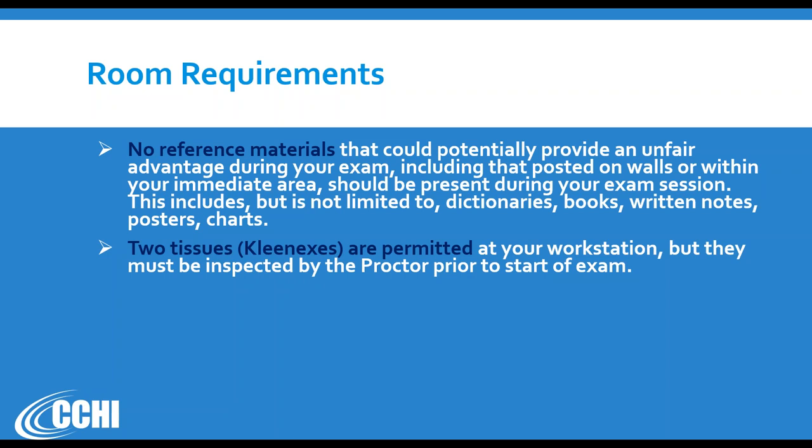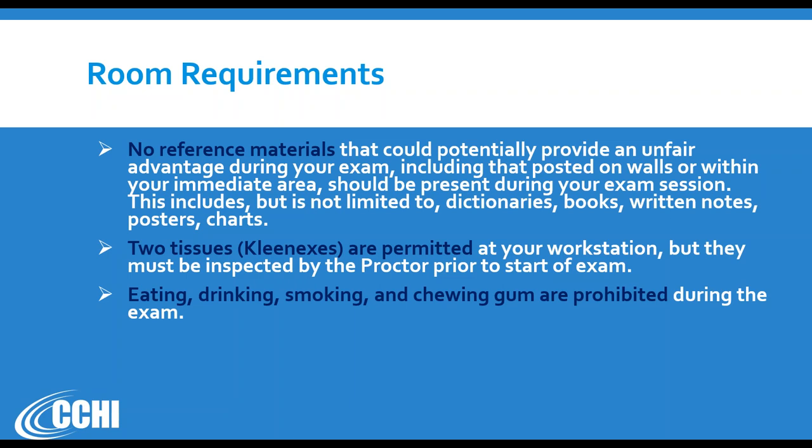You are allowed to have two tissues during the exam, so don't take it when you're sick or have allergies because two will not be enough. They need to be paper tissues. You will be asked to show them in front of the camera — front and back — to confirm nothing is written on them, and to shake them to show nothing is hidden inside. No eating, drinking, smoking, or chewing gum is allowed — the same rule as at the test site.